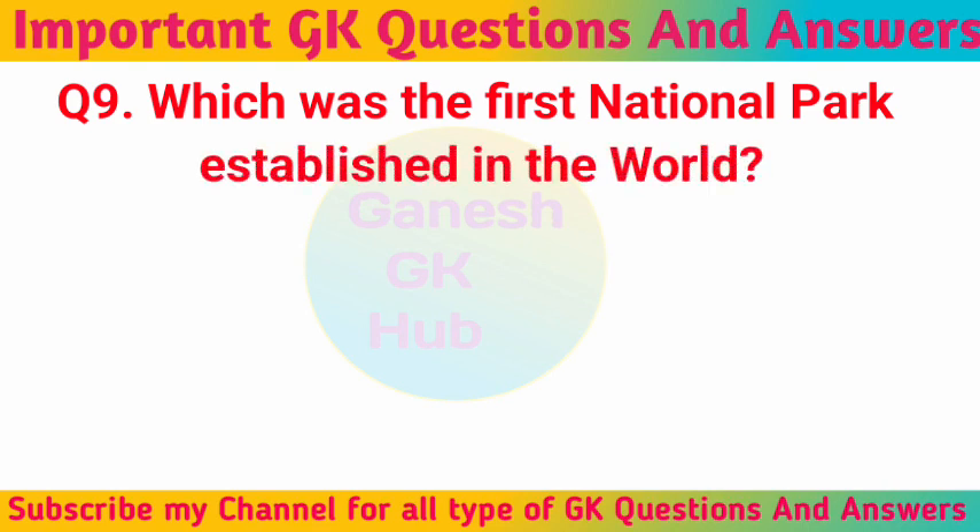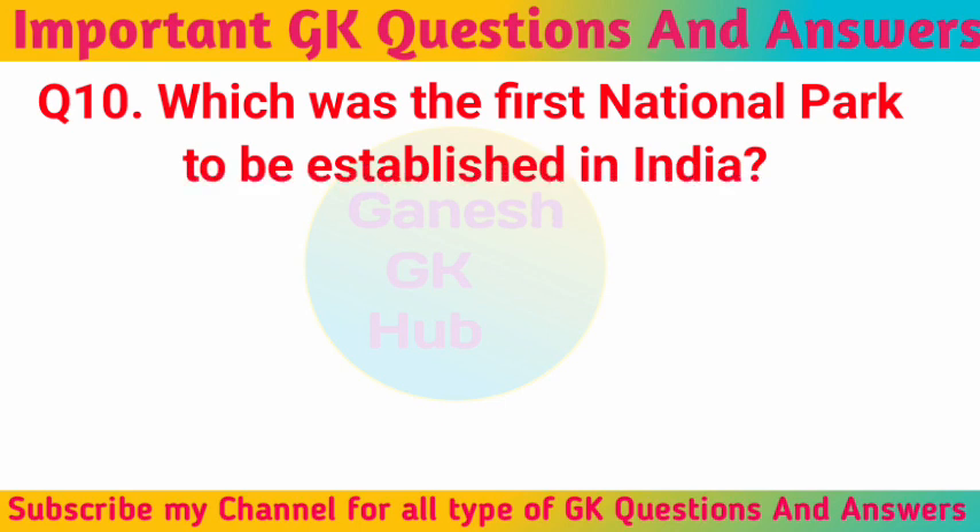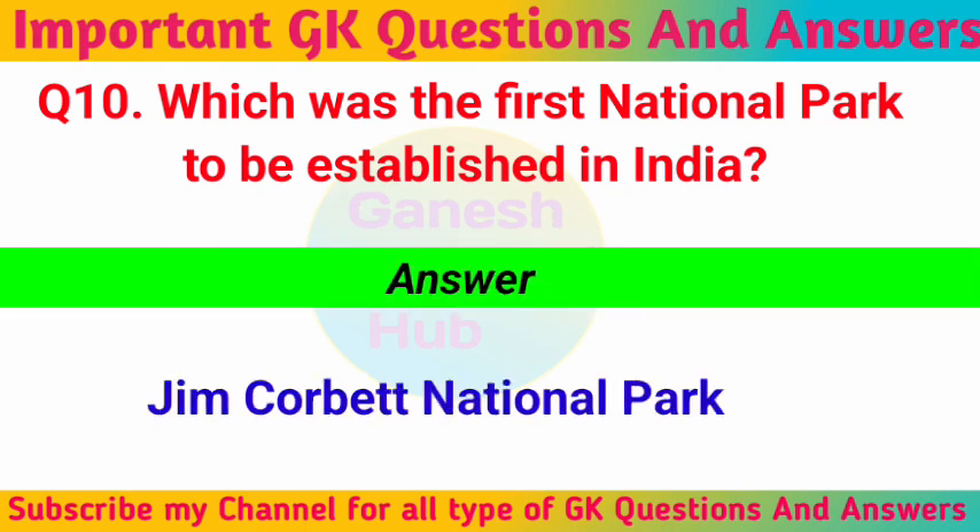Which was the first national park established in the world? Yellowstone. Which was the first national park to be established in India? Jim Corbett National Park.